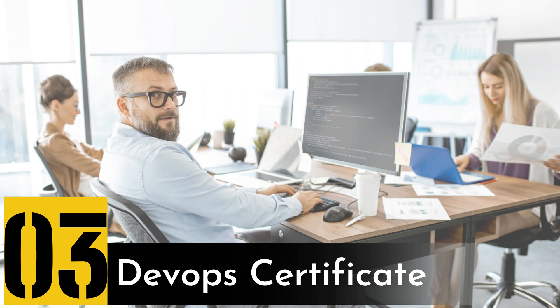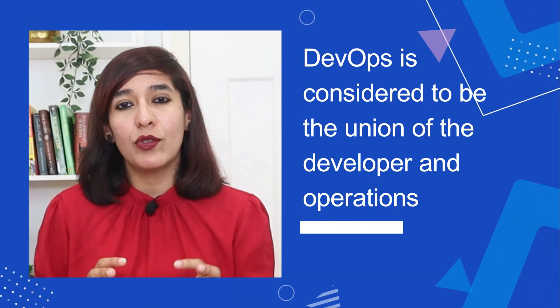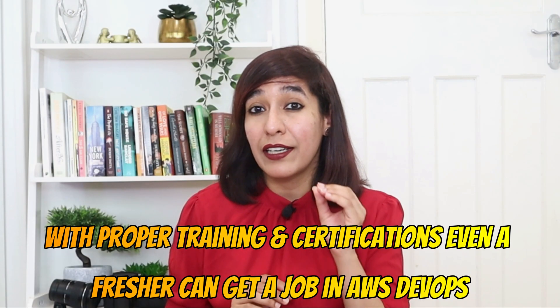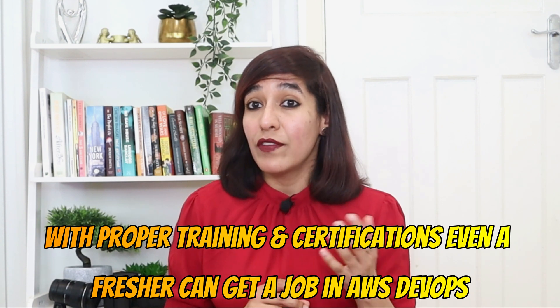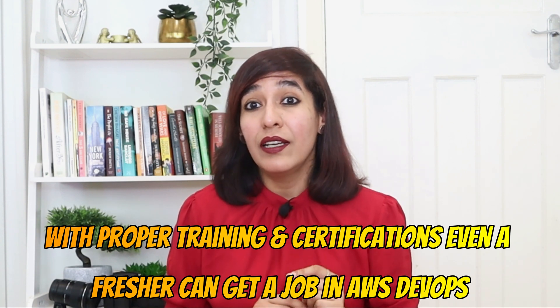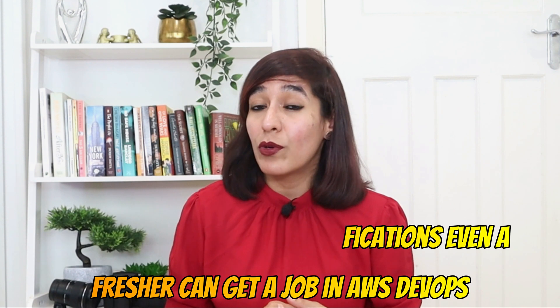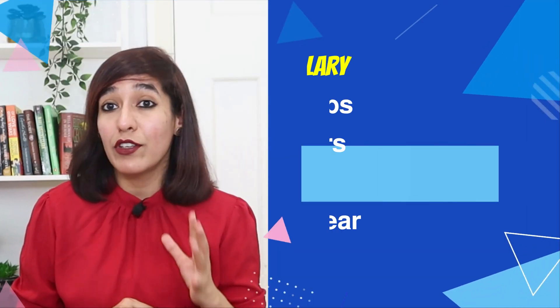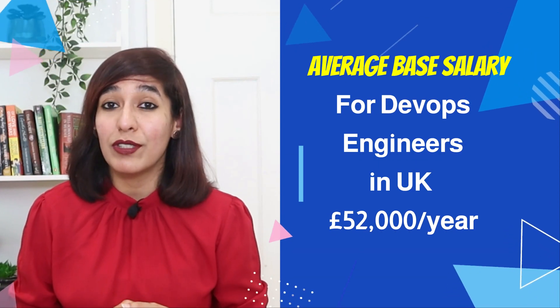Number three on my list is DevOps certification. DevOps is considered to be the union of the developer and operations. In terms of eligibility, with proper training and certifications even a fresher can get a job in AWS DevOps, but it can be difficult without proper training and projects on your CV. Two certifications I've picked are Docker Certified Associate and AWS DevOps. The average base salary in the UK is £52,000 per year.